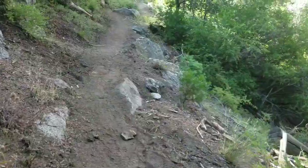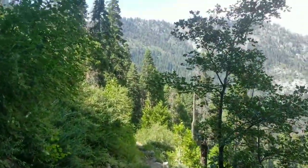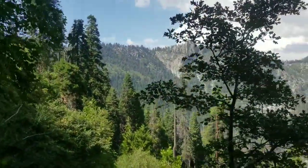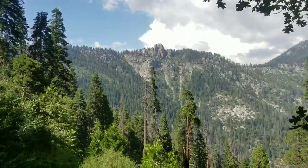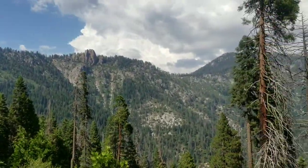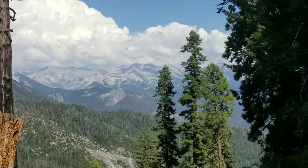This is a pretty nice trail. The problem with the Sierra though is you want to whip your phone and camera out around every corner.